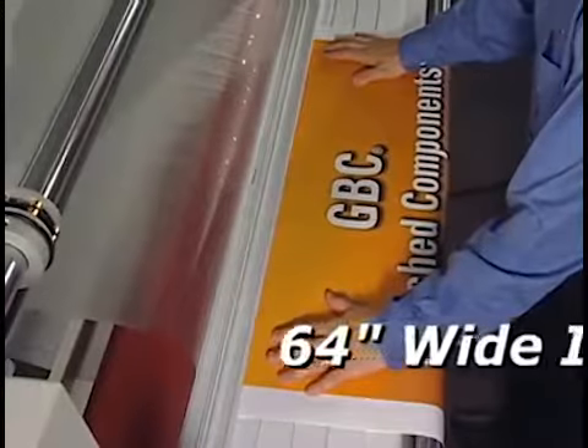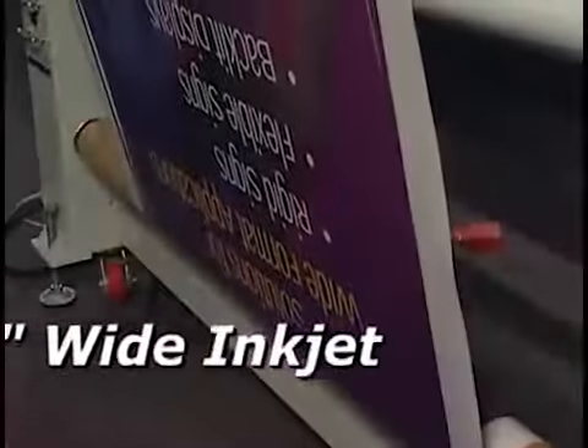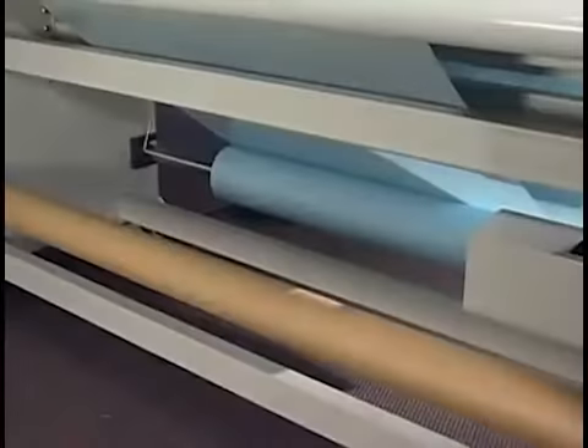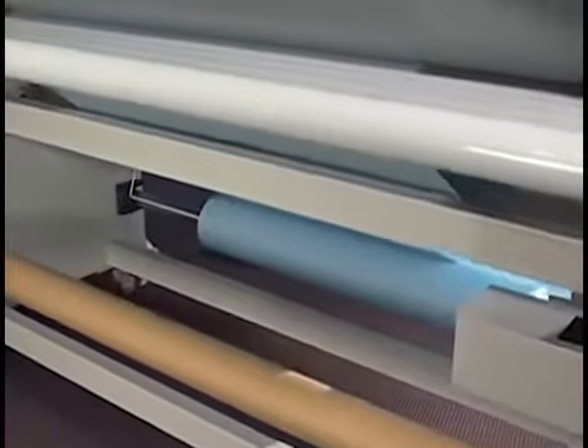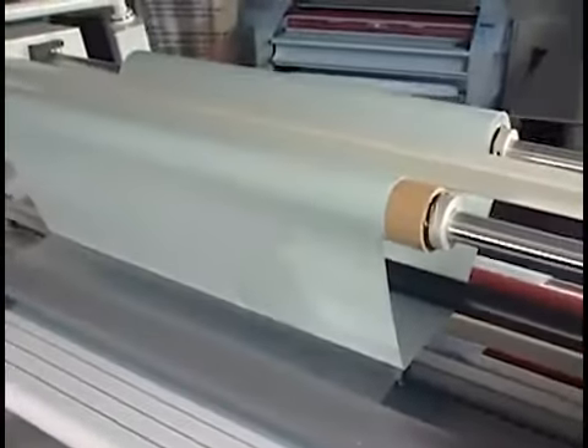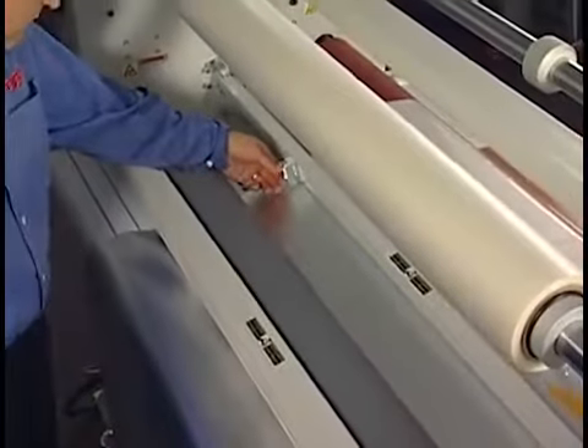Built to 64 inches wide, it's designed to take the punishment of demanding production while delivering the highest quality output. The Falcon 3064 is engineered to deliver years of reliable service along with the versatility to meet the needs of a growing market.